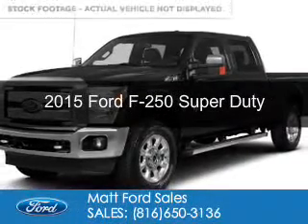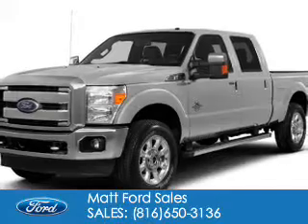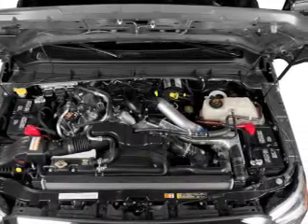This is a new 2015 Ford F-250. It's powered by 4-wheel drive, a 6.2-liter, 8-cylinder engine, and a 6-speed automatic transmission.